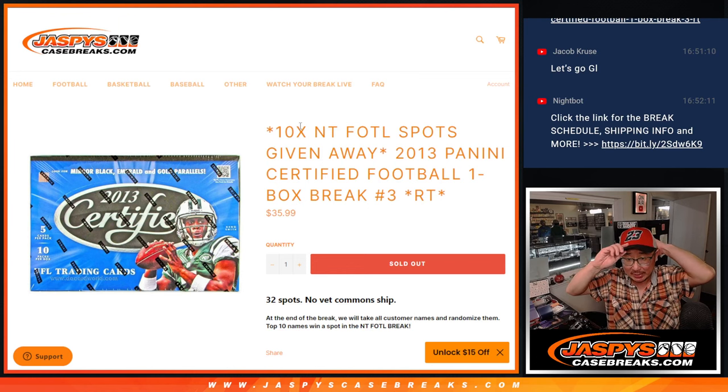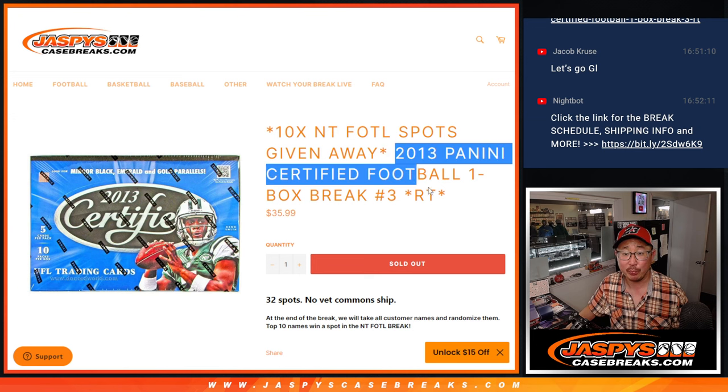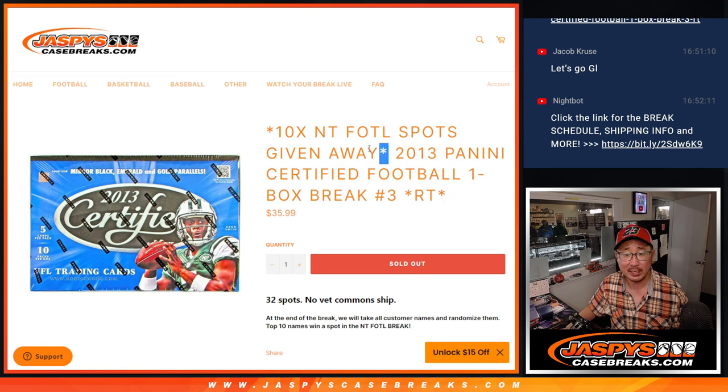Hi everyone, Joe for Jaspi's CaseBreaks.com coming at you with 2013, a little blast from the past, Panini Certified Football, one box random team number three. We're going to do the break itself first — that's the first dice roll. Second dice roll will be for the giveaway part, giving away 10 of those National Treasures Football first off the line spots.